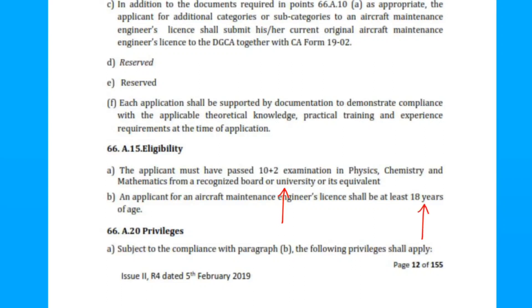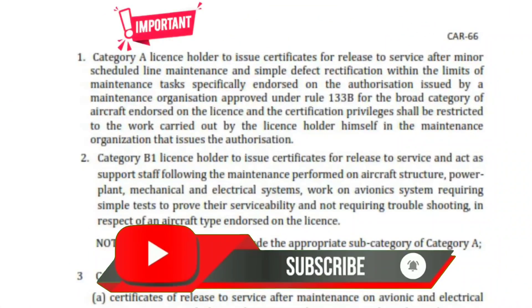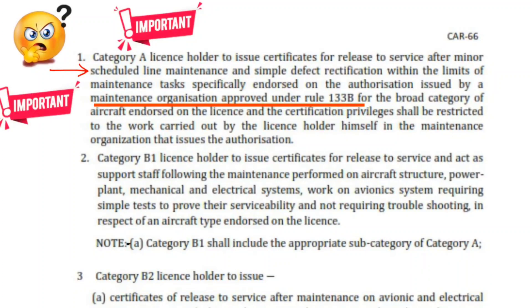Remember the recognized board, university and equivalent point. An important question has been asked from here: the minimum age is 18 years for applying for a license. From page 13, Privilege 1 is important — tricky questions come from here. Point 1: remember minor schedule line maintenance and simple defect rectification, and especially this authorization is given by a maintenance organization approved under Rule 133B.